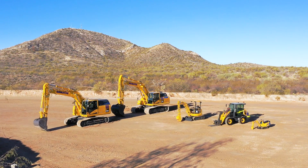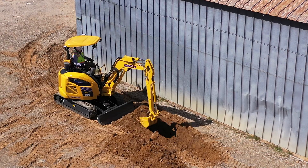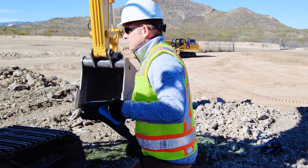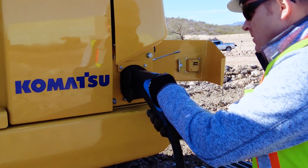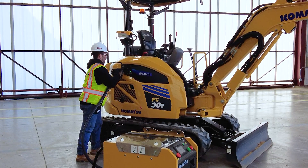Electrification offers clean, quiet power, and we're further developing our technologies in this area as well. We've recently unveiled our electric machines, helping those needing to work in confined indoor spaces or working in dense urban areas where there may be noise restrictions. Partnering with leading providers of battery technology, we offer flexibility to meet your job site needs — from high power charging solutions that can be used on remote sites or places with limited access, to charging options that can connect you right into the grid. And these options are scalable to meet your power needs.